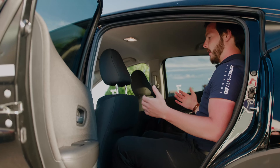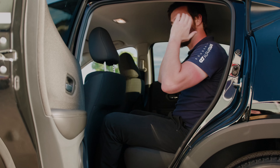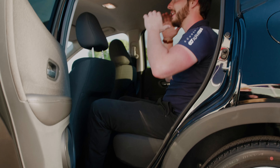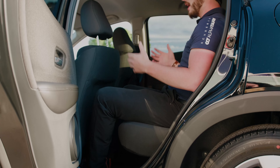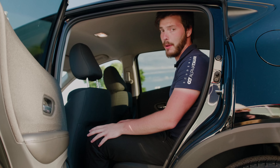Lots of legroom. I can sit up nice and tall. Honda does a great job by cutting out some of the roofline so I can get my head in comfortably. I don't feel squished. For longer road trips, this is more than enough comfort for me.